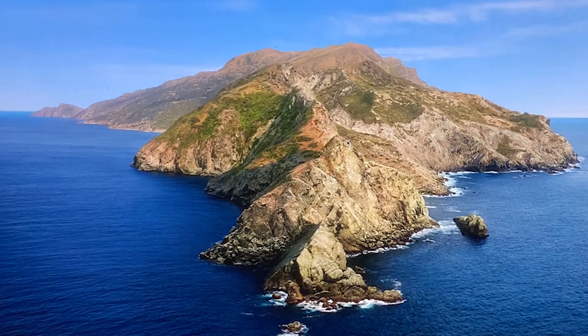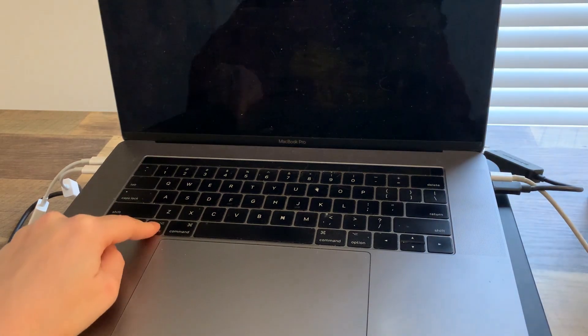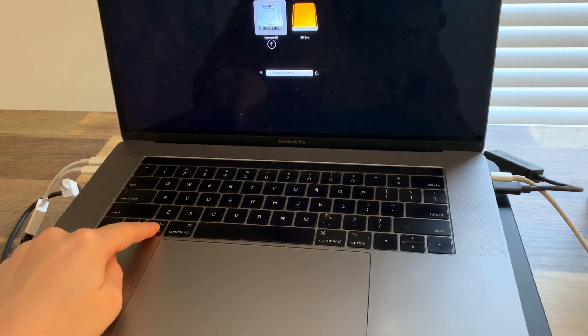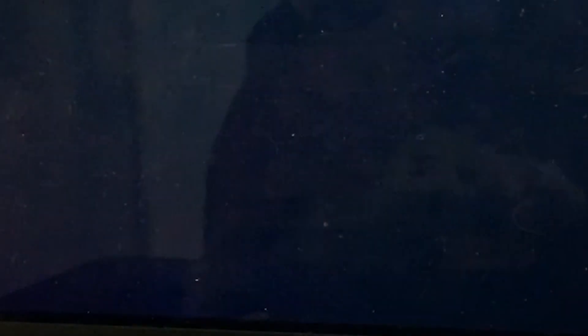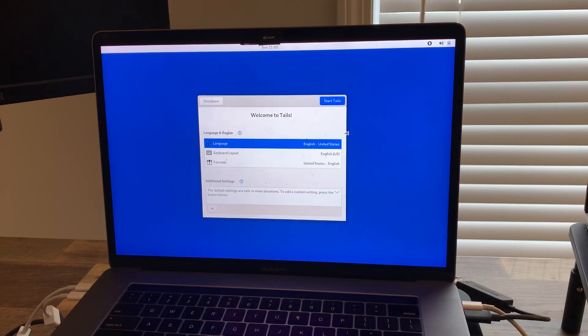Shut down the computer with the USB stick still plugged in. Then hit the computer startup button and immediately press the Option or Alt key. A list of possible startup disks will appear. Select your USB and hit Enter. Tails will start to boot, and after a couple of minutes the welcome screen appears. You're in!